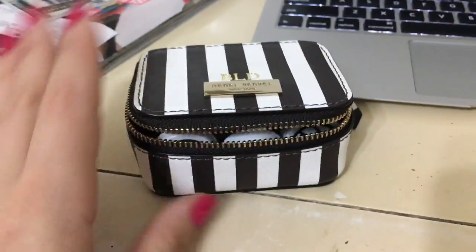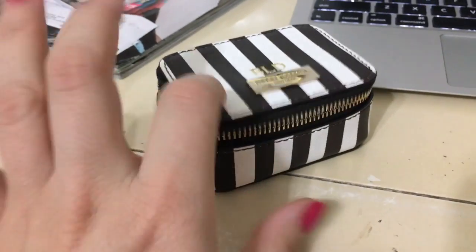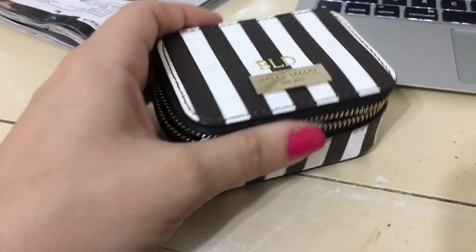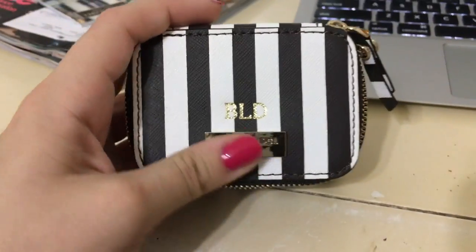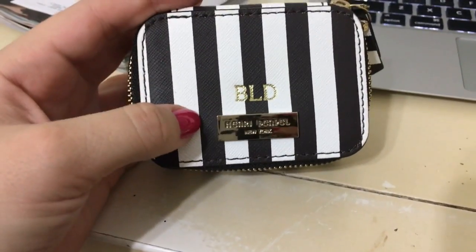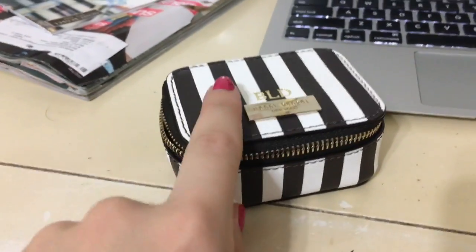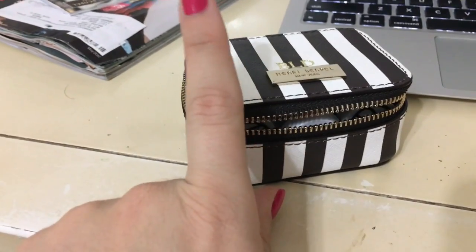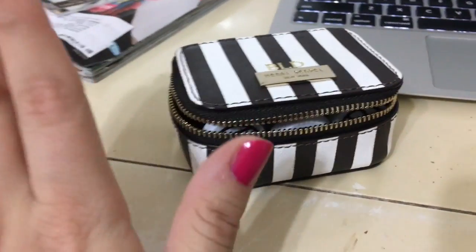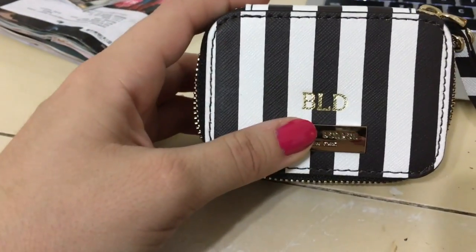I love Henry Bendel. The stripes are my favorite — it's like the Louis Vuitton monogram, it's just classic. Everything from Henry Bendel I get has to have stripes — I have my Schoolboy bag with stripes, a phone case with stripes. Why not always get the stripes?